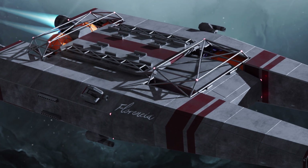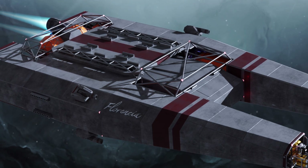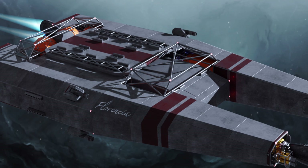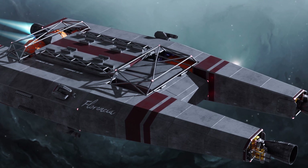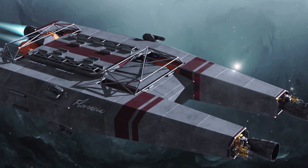Aside from basic chaff and flare launchers and the capacity to replace some of its torpedoes with interceptor missiles, the Florencia lacks standard point defence systems, and following the outbreak of war, the vessel was almost universally deployed alongside fighter drones, flak boats or other warships for missile defence.